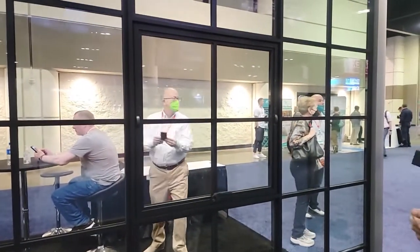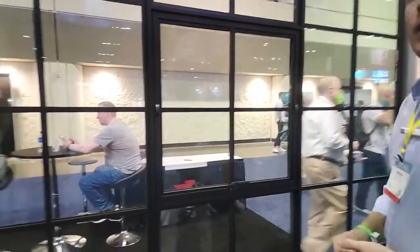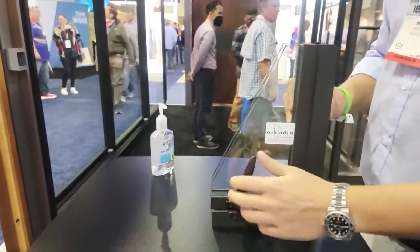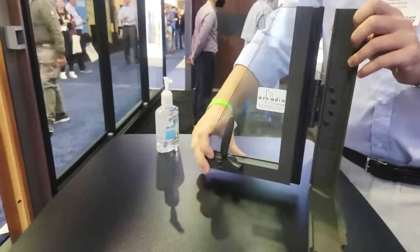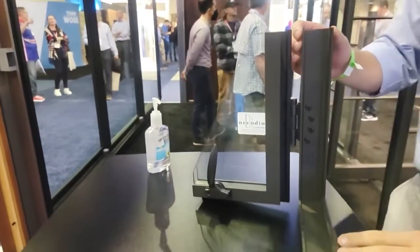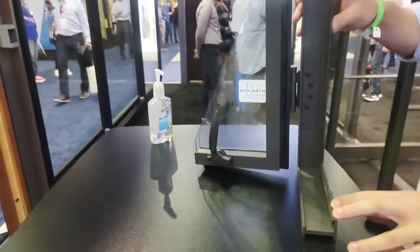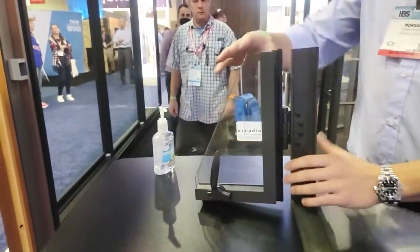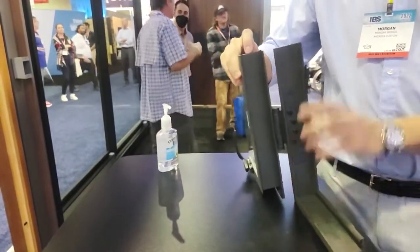Here's a corner sample of a casement window. It has essentially the same exact profile as a swing door — super minimal, with a 13/16-inch frame depth. Both the sash and the frame have the thermal break material in them.